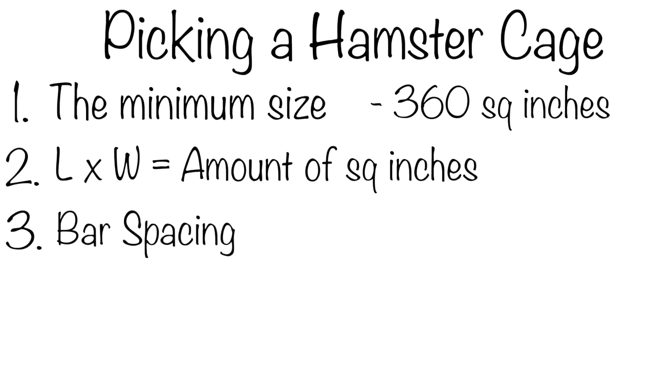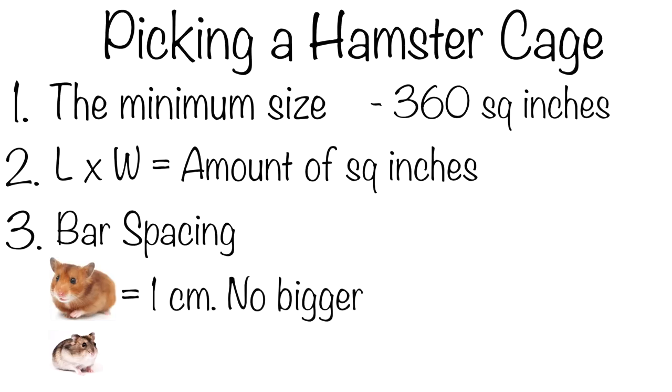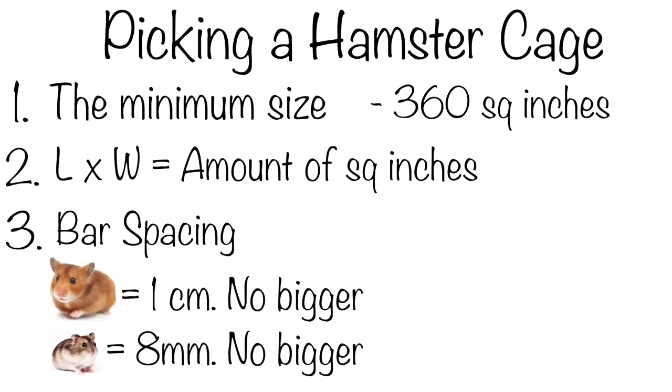Bar spacing can range for certain species. A Syrian would require 1cm, no bigger, and a dwarf species would require an 8mm size, no bigger. You can house Roborovski hamsters in barred cages, but the bar spacing must be very small, and it's more advised not to have Roborovskis housed in barred cages. As you have to remember, they are the smallest species and can squeeze through the smallest of spaces, so it's better to house that species in either tanks or bin cages if you can.